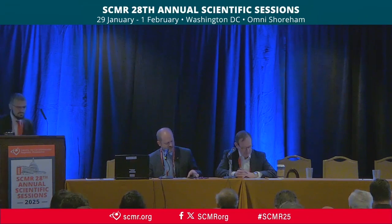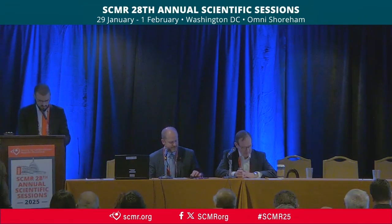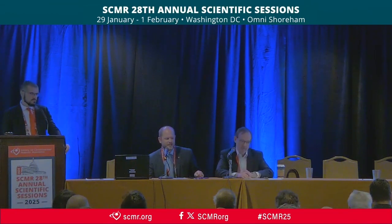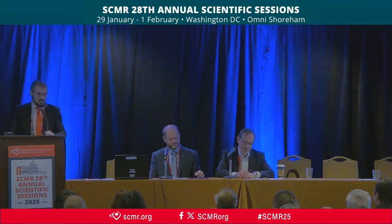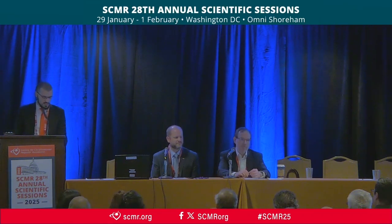Our next presentation — we're happy to have Dr. Makawe Abdur-Mahim, coming all the way from Algeria, to present a case on multiple cardiac hydatid cysts. Hello, I'm Dr. Makawe Abdur-Mahim, cardiologist from Algeria, North Africa. Today I'm going to present to you a very rare case of multiple cardiac hydatid cysts.